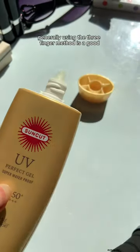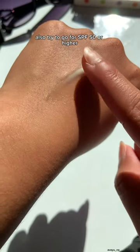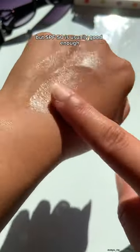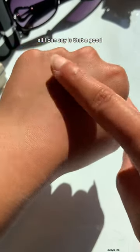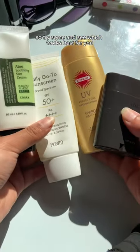Generally, using the three-finger method is a good way of knowing you're applying enough SPF. Also, try to go for SPF 50 or higher, but 50 is usually good enough. All I can say is that a good SPF is one that will make you a daily user, so try some and see which works best for you.